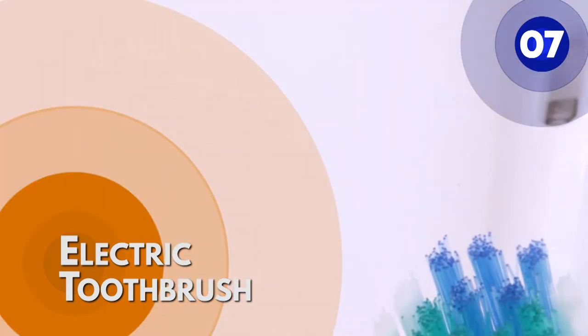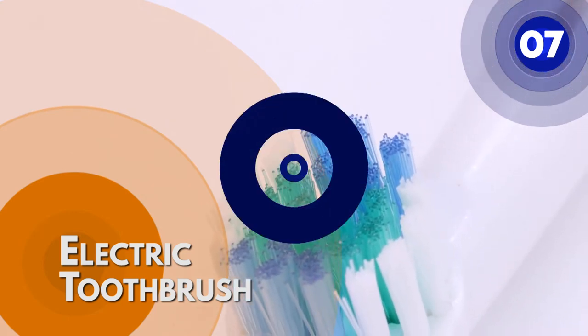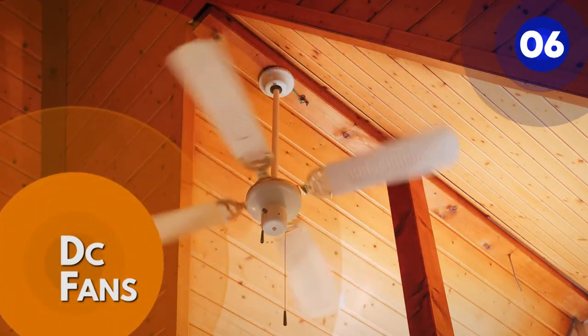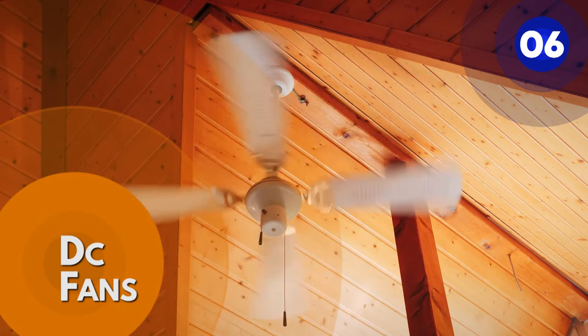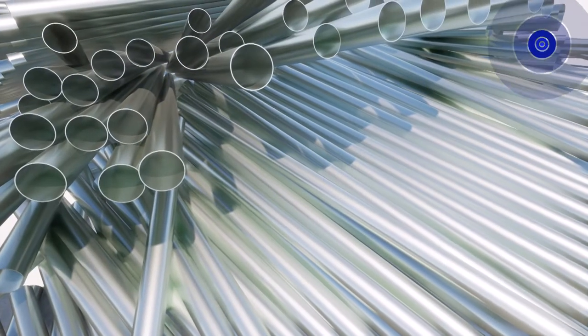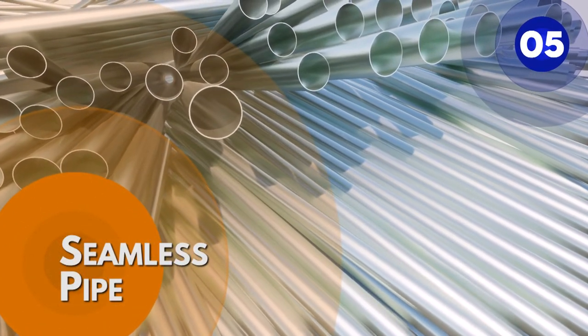Keeping the handle and replacing the brush head every three months. Number 6: DC fans. DC fans are considered to be the most efficient variety of fans. AC fans consume a great deal of power, whereas DC fans consume a lot less.